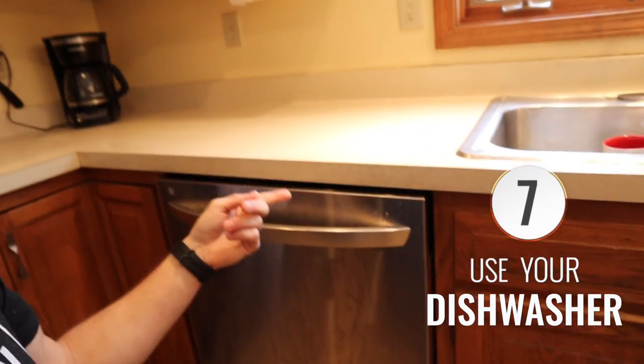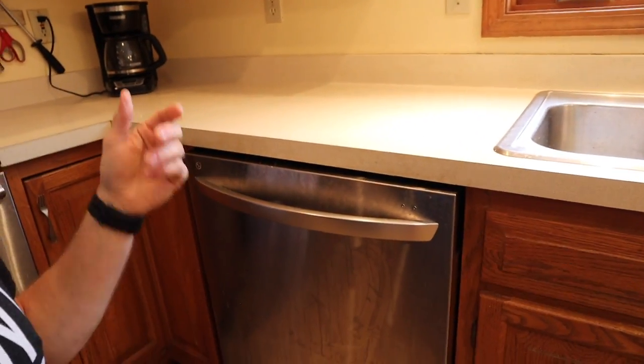Number 7 is using your dishwasher every single day. Whether you have a small load or a large load, it's way more efficient to use a dishwasher than hand wash things. Obviously you have to hand wash big pots and pans, but anytime you can run your dishwasher it's going to save you money, and it's a good system to run it every night before bed so you wake up with a clean kitchen.